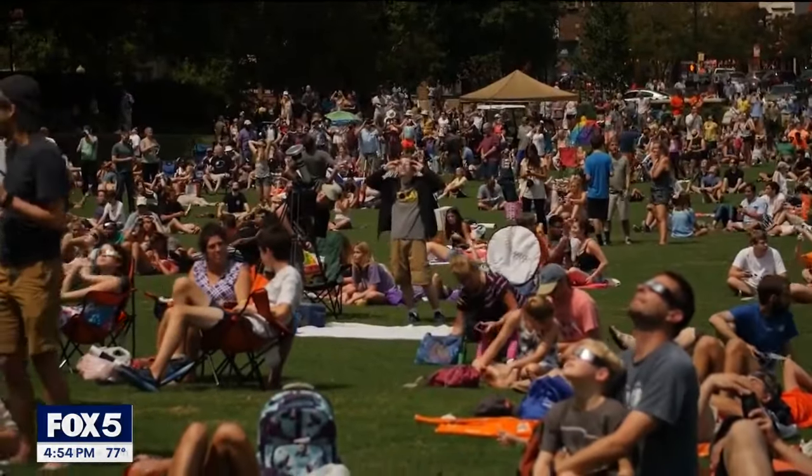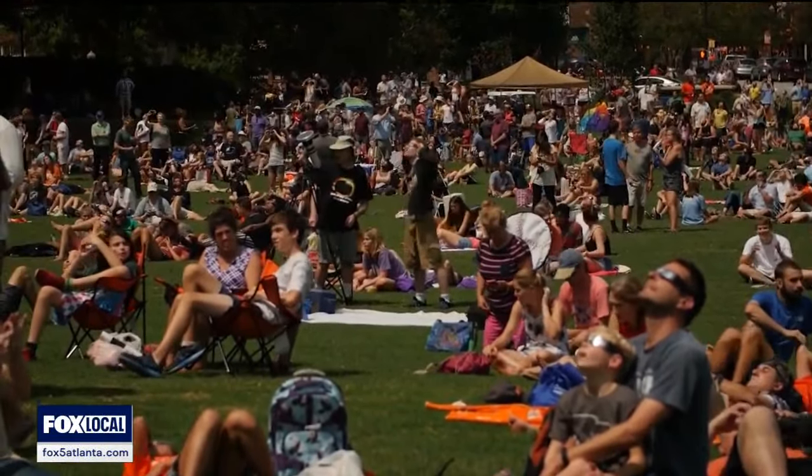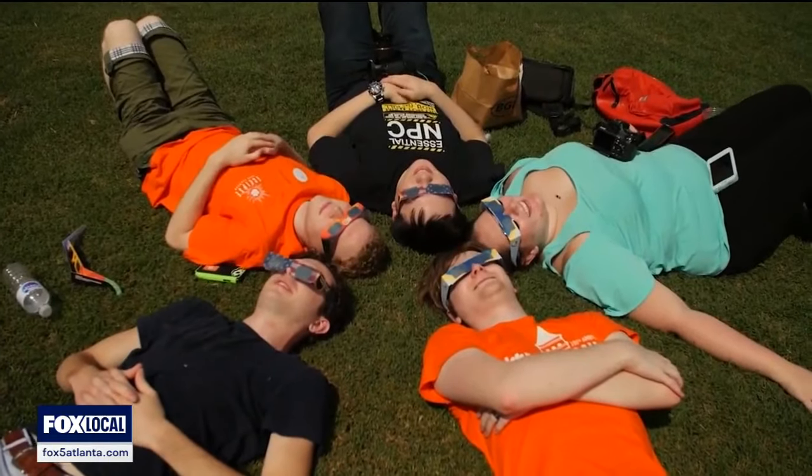NASA says for most Americans the eclipse will last about three and a half to four minutes, so you have a small window of time there to watch it.